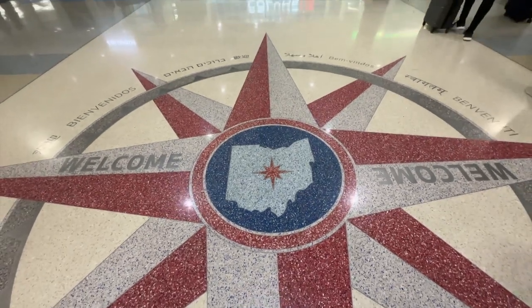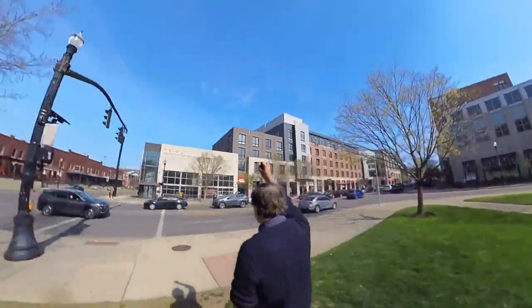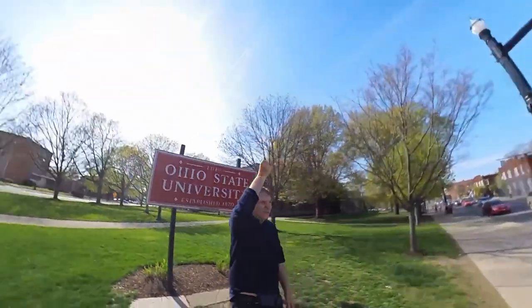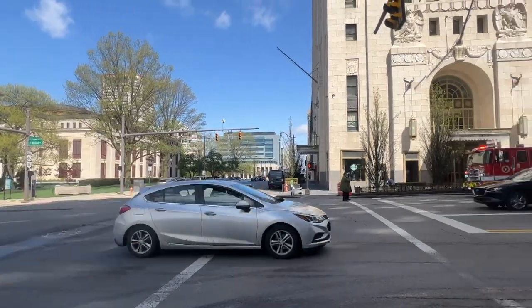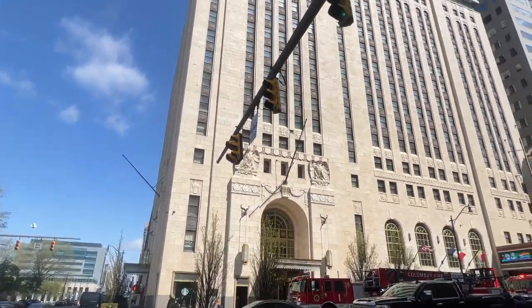Talking the 14th largest city in the nation, home to one of the biggest campuses anywhere — the Ohio State University — a testing mecca for new food recipes, a great old downtown with a dynamic skyline, and some wonderful neighborhoods.